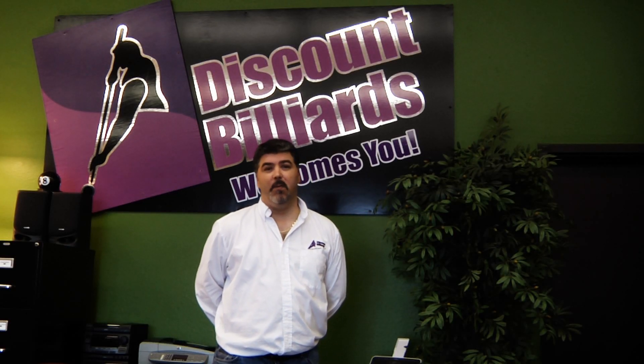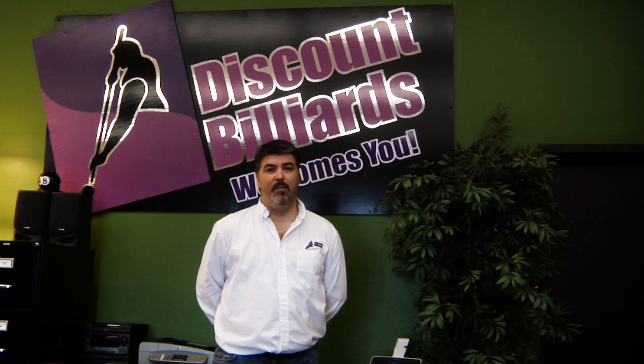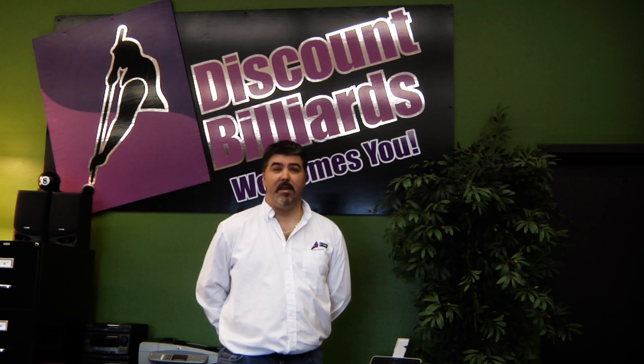Hi, welcome to Discount Billiards. We're one of California's largest retailers for pool tables, poker tables, shuffle boards, and gaming supplies. Come on in and let me take you on a tour of our store.